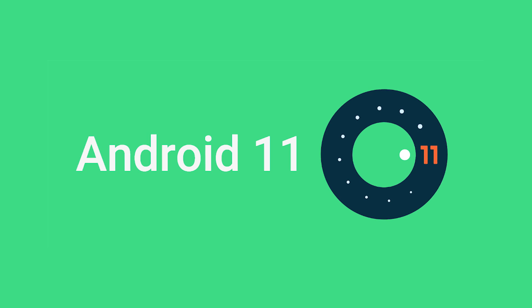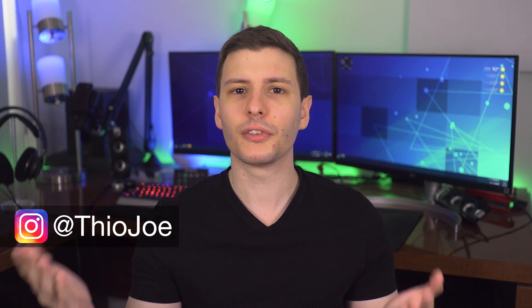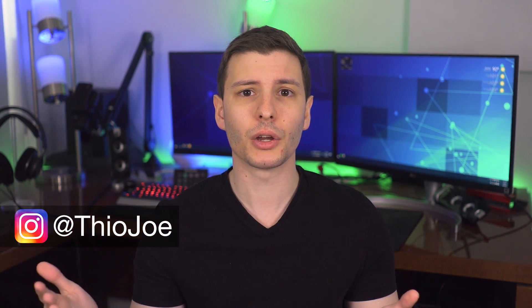How's it going guys? I'm Theo Joe and it's about that time of the year again where we got a new major Android update. This time we're getting Android 11, so we're going to go over what I think are the best improvements and new features — obviously some of the big major ones you might have heard of, as well as some more minor and hidden features.